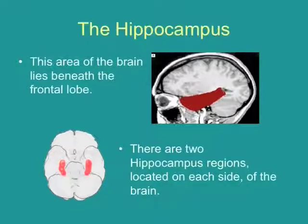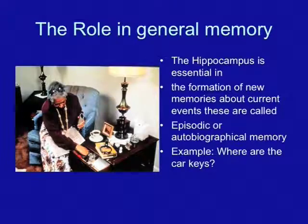There are two hippocampi, and they are located directly above the ears in your brain. The role in general memory that the hippocampus takes is essential in forming new memories about current events, or episodic or autobiographical memory.